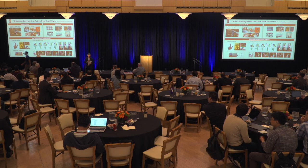Next is Vincent Sitzman — Unrolled Optimization with Deep Priors.